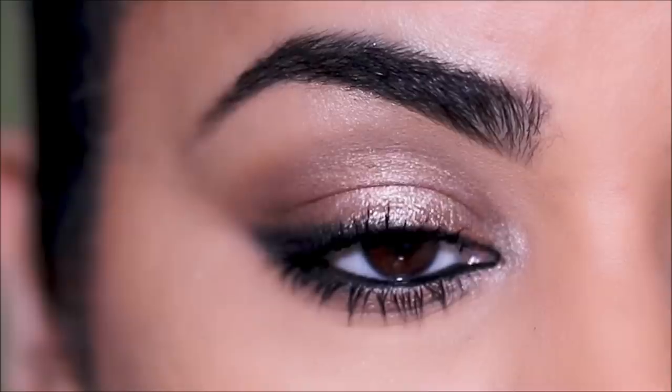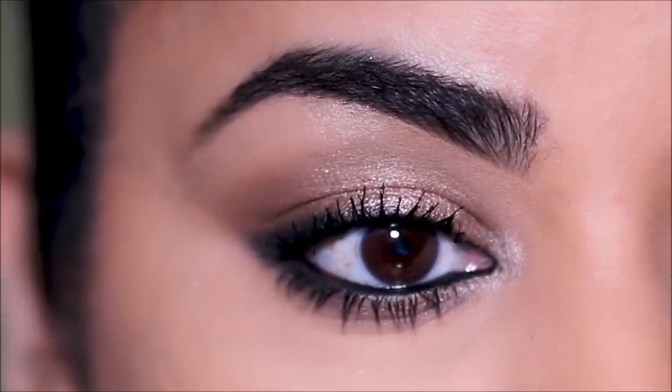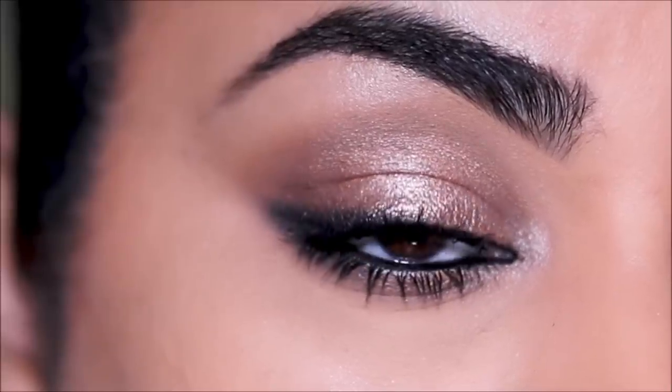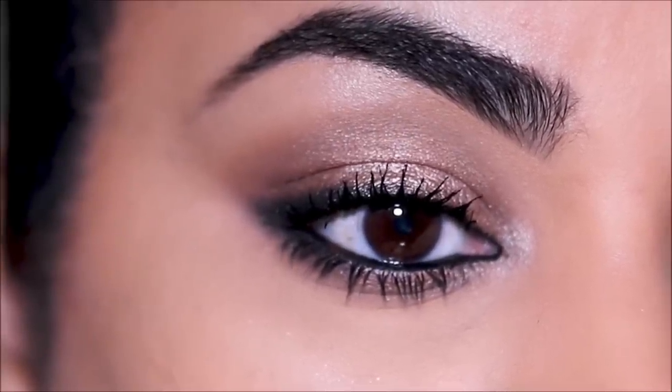Hi guys, welcome back. If you're new here, my name is Smitha, welcome to my channel. Today we're going to be doing another look for Eid this next weekend. I know what it is — I don't know if it's a trend or many of you have the same taste — you guys wanted me to do a neutral bronzy glam, nothing too glam but nothing too simple, somewhere in between.